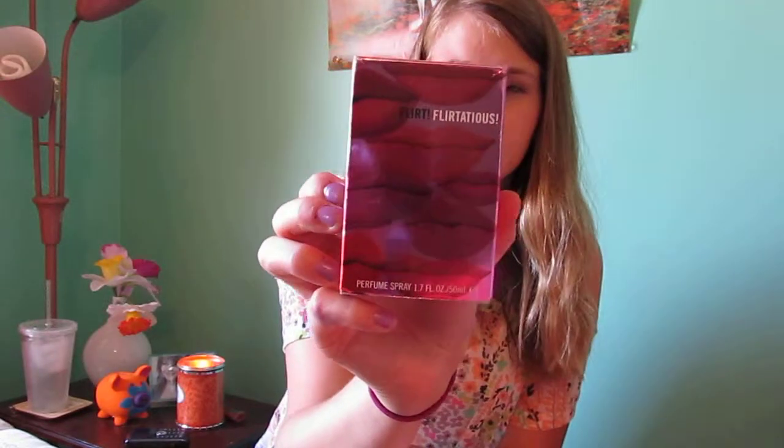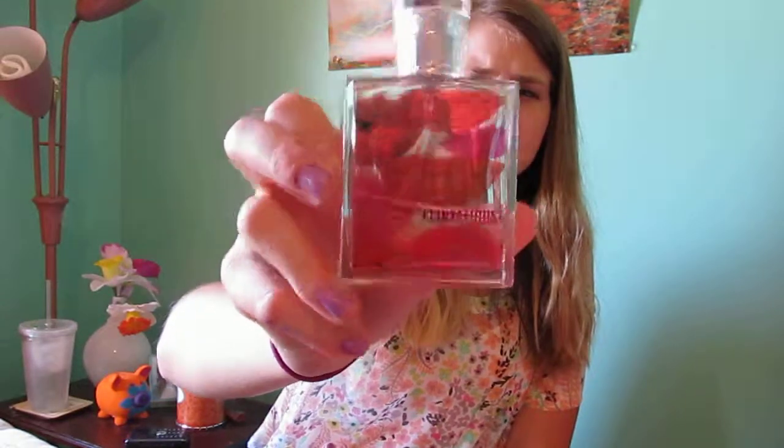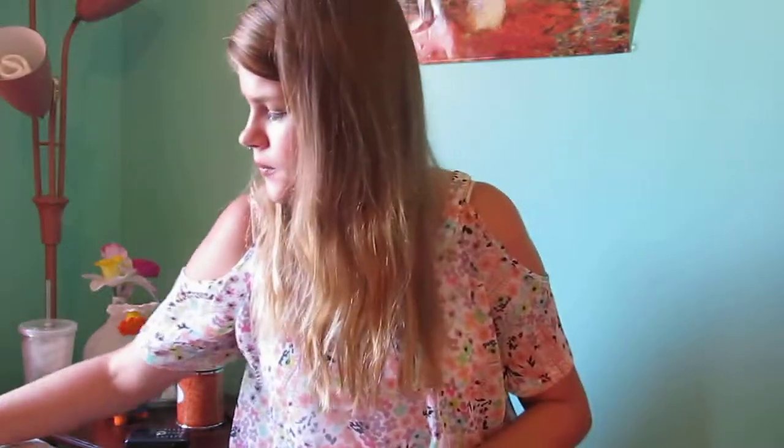I have Flirt Flirtatious — an intoxicating blend of exotic wild berry, enchanting honeysuckle, and creamy vanilla. So tempting, so luscious, so flirtatious. This is what it looks like. I have a lot less than I thought, but I've had this since high school and I wore it to my junior prom, so this scent reminds me of junior prom. I went to two junior proms.